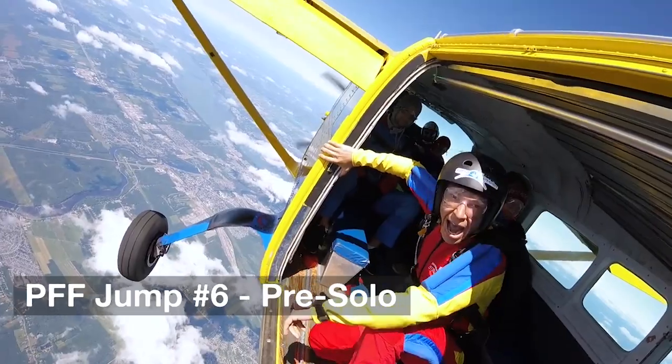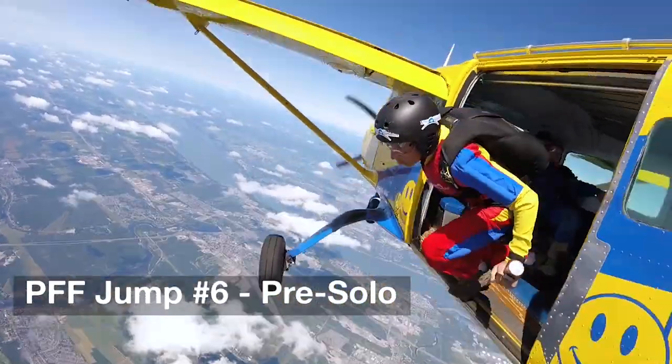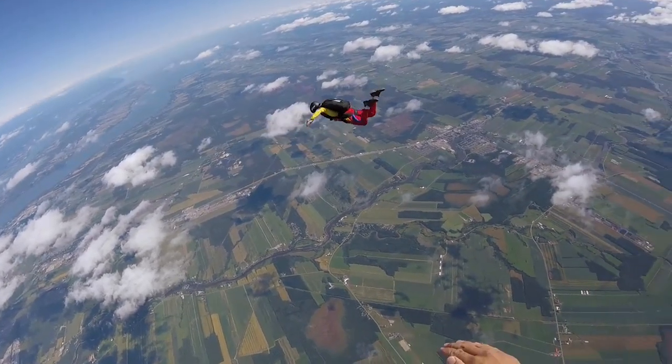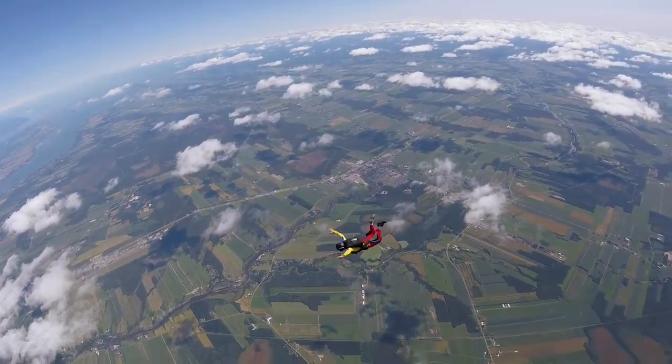The next jump is called the pre-solo jump, because you still jump with an instructor but you'll do the whole skydive all by yourself — the exit, the freefall, the canopy, and the landing.